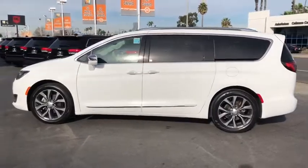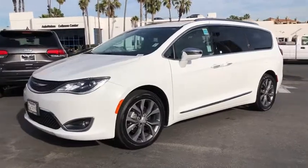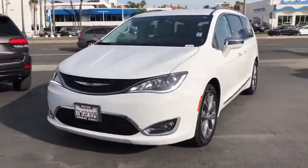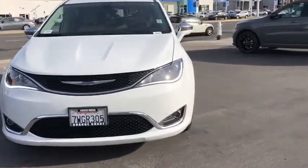This vehicle has less than 30,000 miles. Here are some of this vehicle's great options: backup camera, remote engine start, navigation system, power liftgate, traction control, stability control, keyless entry.